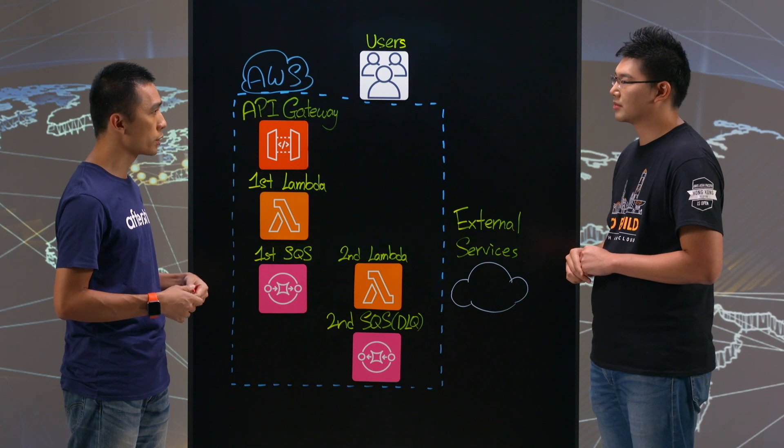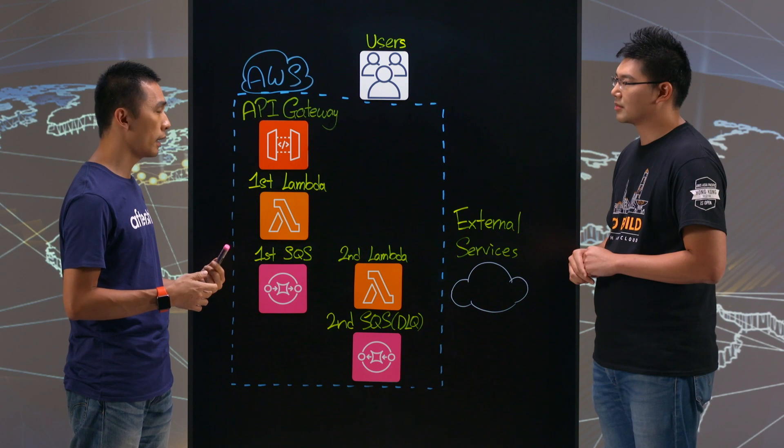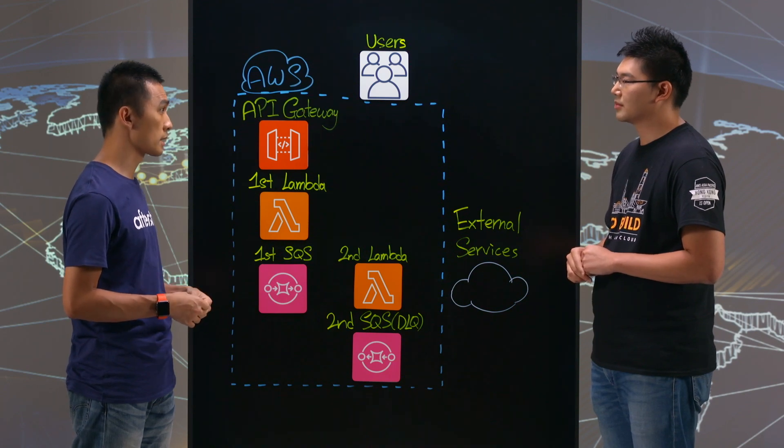The third issue is about the cost of managing the infrastructure. It doesn't matter what we do, we still need our DevOps team or engineers to monitor the application and the VM instances — for example, patching the OS and monitoring disk space.